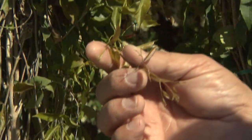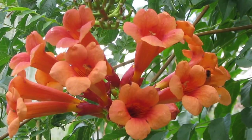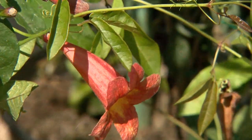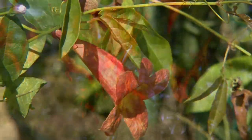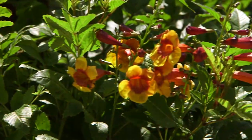Number four: vines that take full sun. These include cat's claw, banks rose, trumpet creeper or campsis, tangerine beauty cross vine, and varieties of the Tacoma family like cape honeysuckle, yellow bells, or orange jubilee bells. Most other vines in our environment prefer afternoon shade or filtered sun.